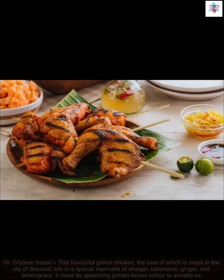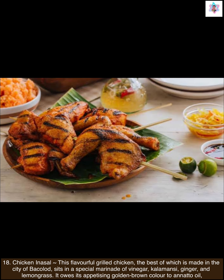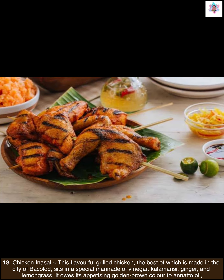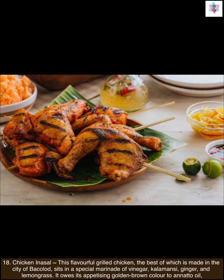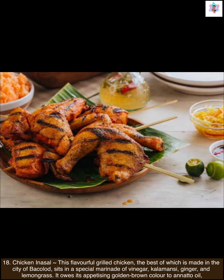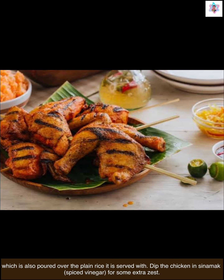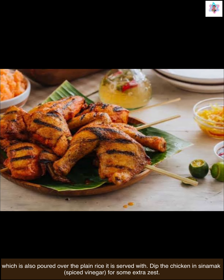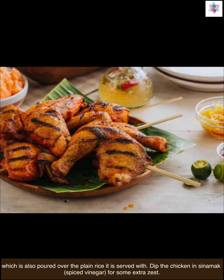Next is chicken inasal. This flavorful grilled chicken — the best of which is made in the city of Bacolod — sits in a special marinade of vinegar, calamansi, ginger, and lemongrass. It owes its appetizing golden brown color to annatto oil, which is also poured over the plain rice it is served with. Dip the chicken in sinamak, spiced vinegar, for some extra zest.